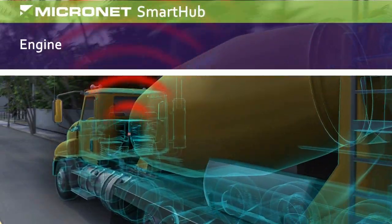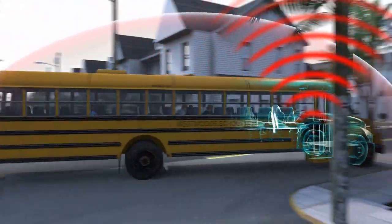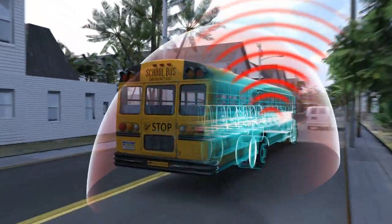SmartHub can easily run multiple applications simultaneously, providing full engine diagnostics monitoring, hours of service, video analytics, and more. In today's fleet management industry,